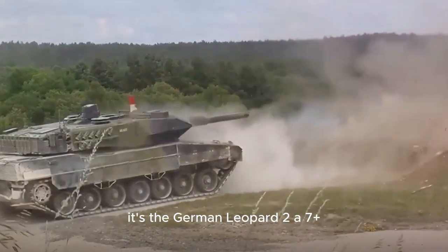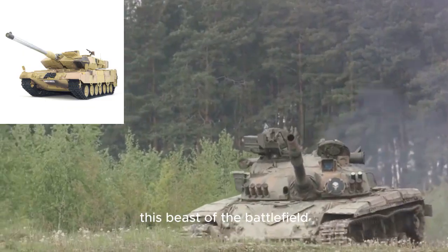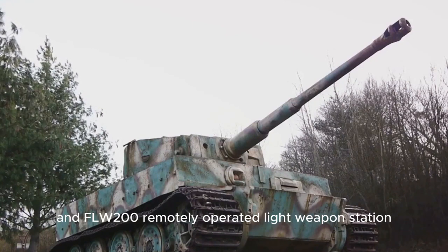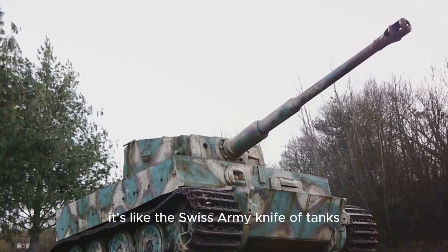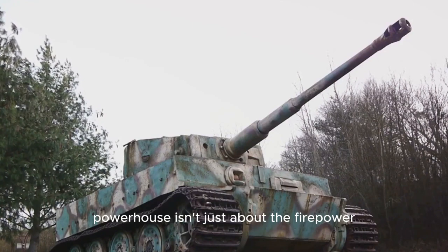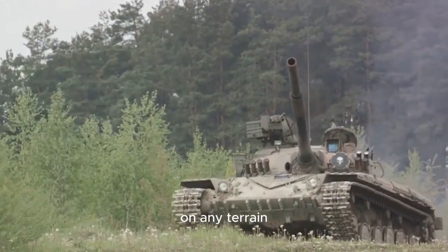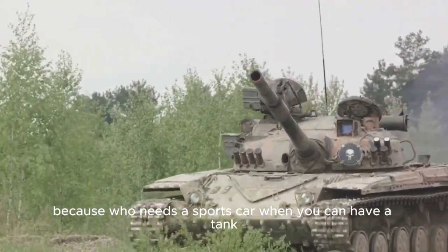Coming in third, it's the German Leopard 2A7+ — it's not a big cat, but you wouldn't want to tangle with it. This beast of the battlefield sports a 120mm L55 smoothbore cannon, an FLW-200 remotely operated light weapon station, and passive armor modules. It's like the Swiss Army knife of tanks, equipped for any situation. This ironclad powerhouse can reach a top speed of 72 km/h, making it a formidable opponent on any terrain. The Leopard 2A7+: because who needs a sports car when you can have a tank?